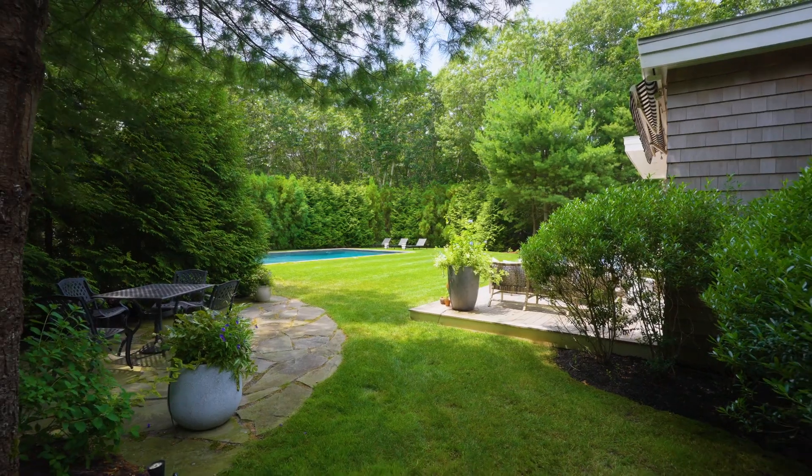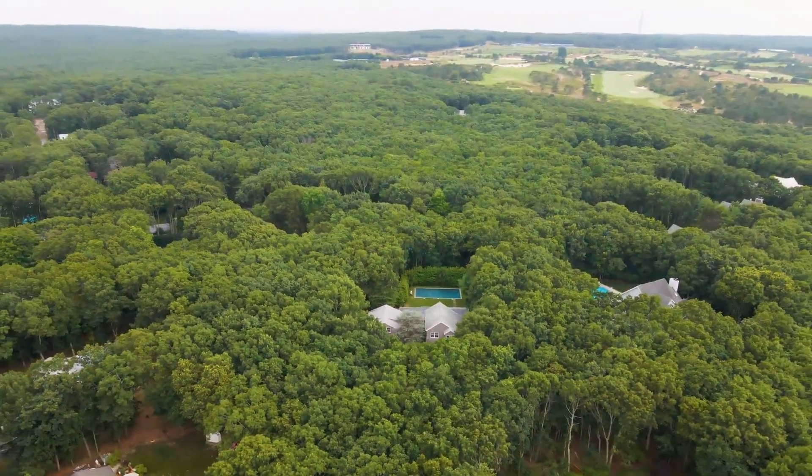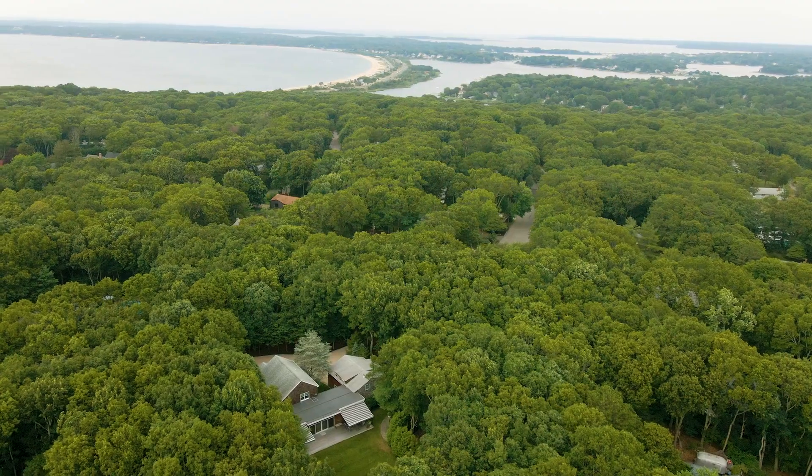This stunning home is situated close to marinas, restaurants, Sag Harbor Village, and under a mile to Long Beach. It's everything you could dream of and more. We hope you enjoyed the tour — give us a call today for your own private showing.